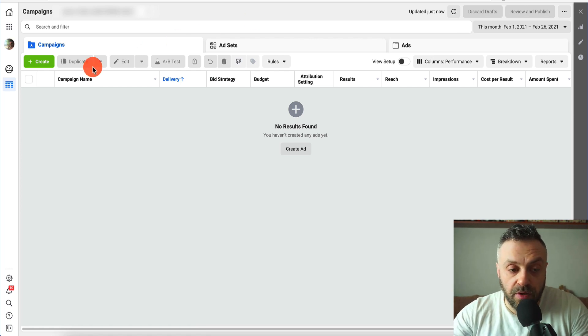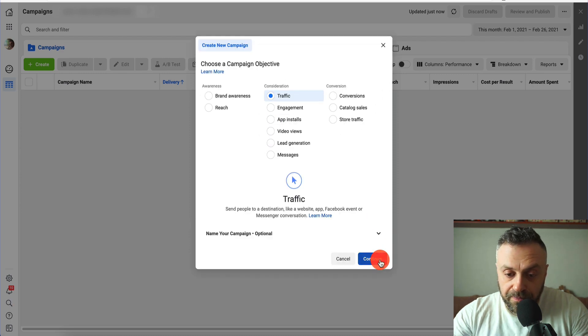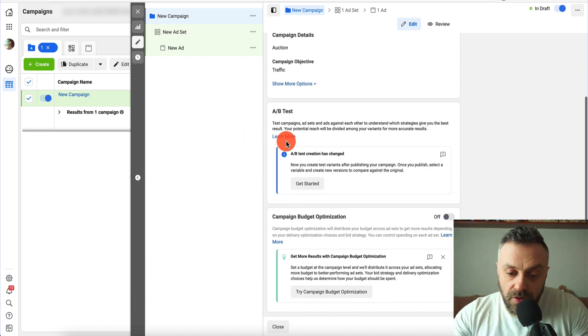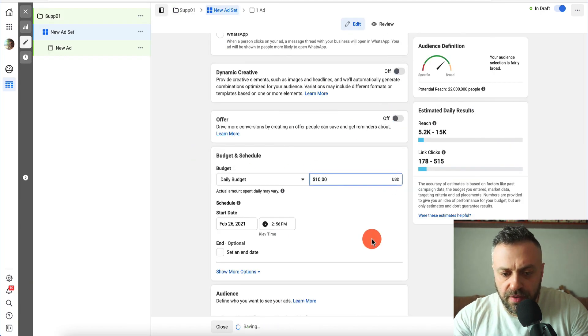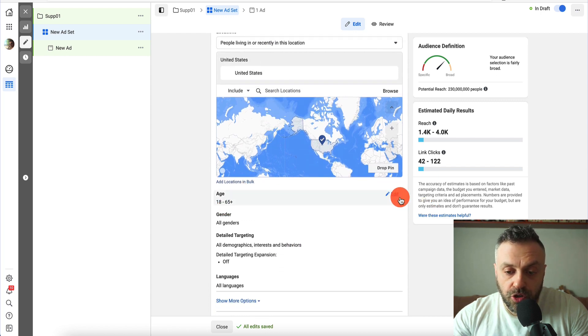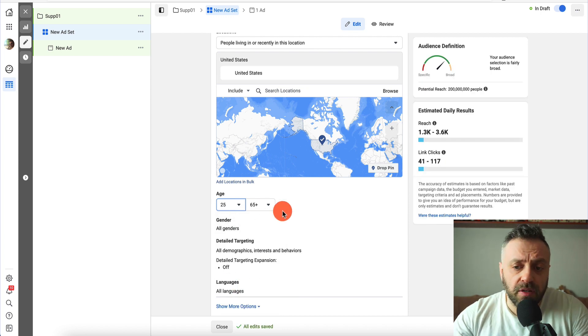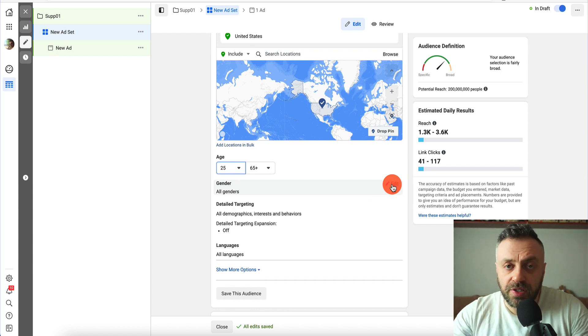Head over to Facebook Ads and create a campaign — just hit Create, select Traffic, and hit Continue. Name it something like 'Sup01,' scroll down to the ad set. Set your budget to $10 per day, start tomorrow at midnight, and set the region to United States. For age range, I recommend 25 and older in my experience, since they tend to have a bit more spending money.